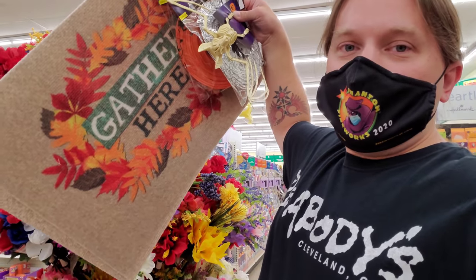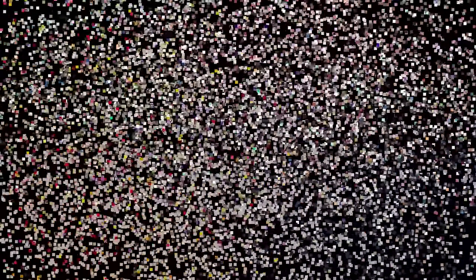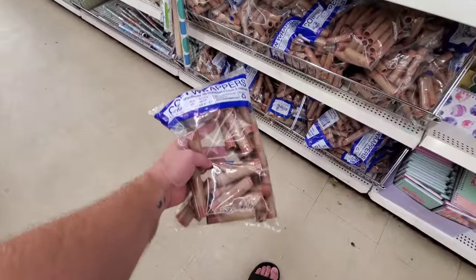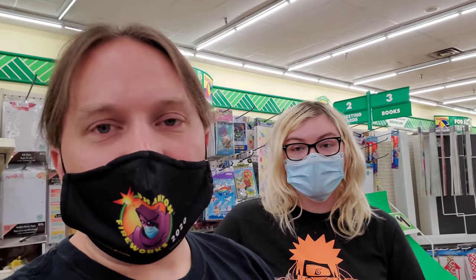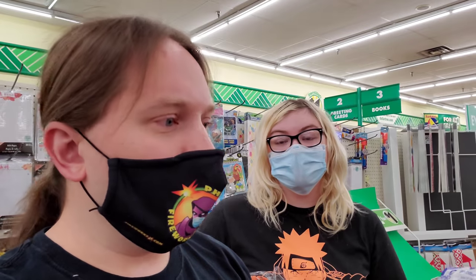I couldn't make up my mind — we got the 'Gather Here' doormat and the 'Hello Fall' one. I was like, do I get one or not? We still have a couple Halloween ones from years past, but for a dollar you can't beat it — we're getting them. Oh, they got penny rollers! I need these like crazy. They have quarters and a mixed bag too, but I need just the penny ones. I didn't know they'd have just penny rollers in a bag.